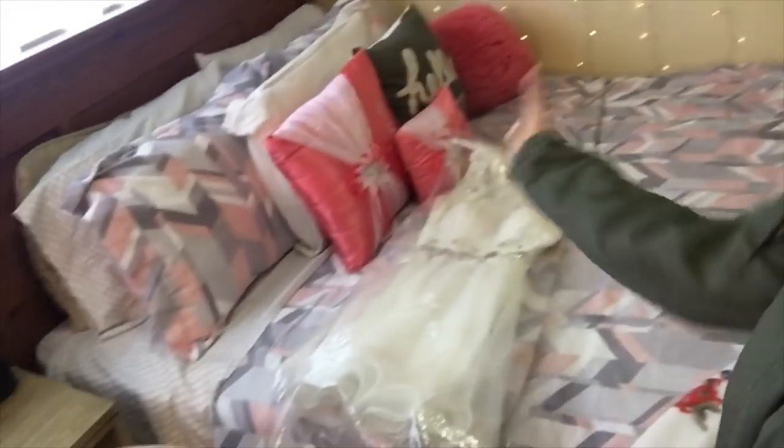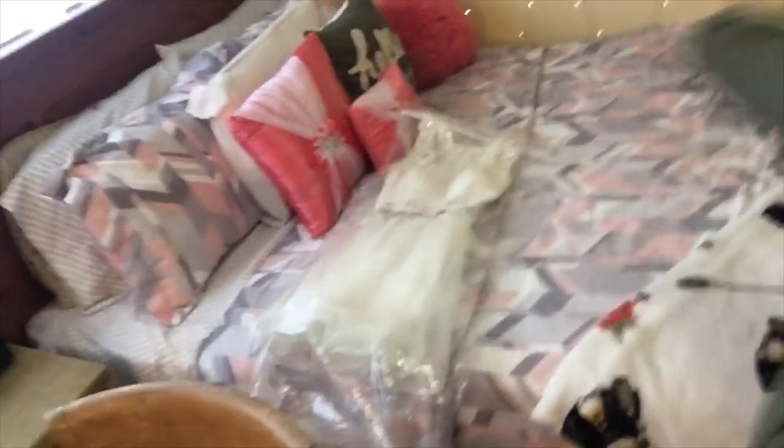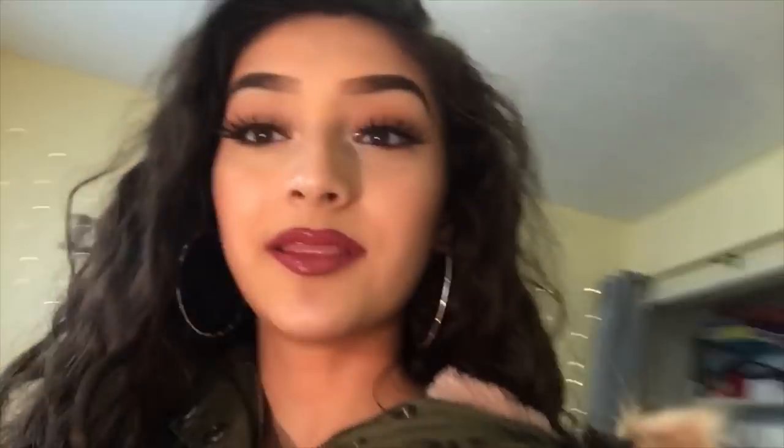I want to show you guys how my room currently looks before it becomes a hot mess. So here's the before. Here's my keep pile and this is my donate pile, so the jacket is going right there. Let me go ahead and try the next thing.